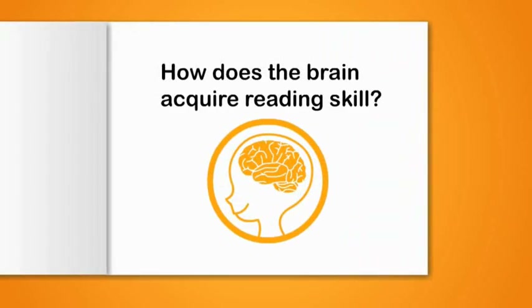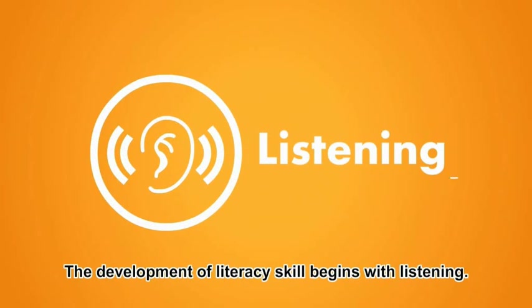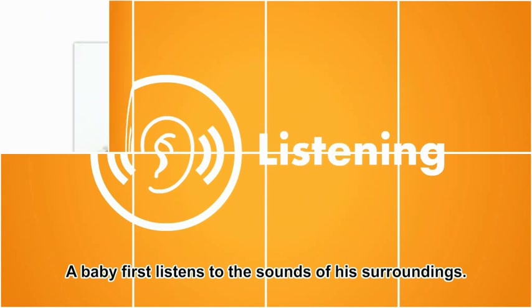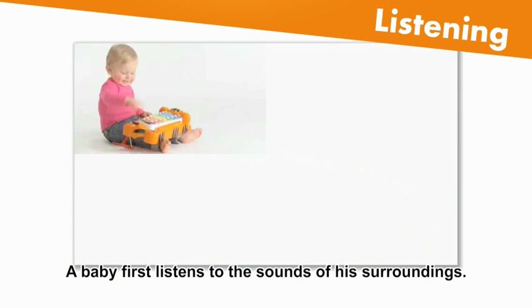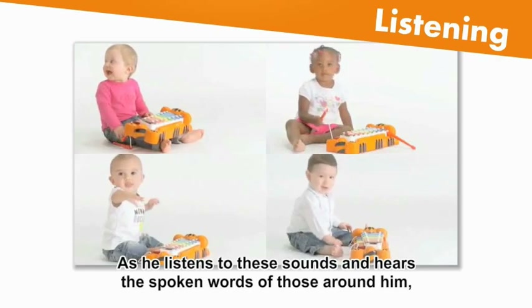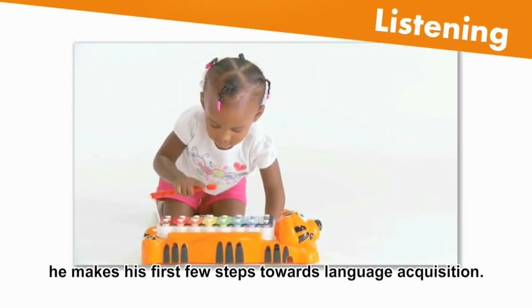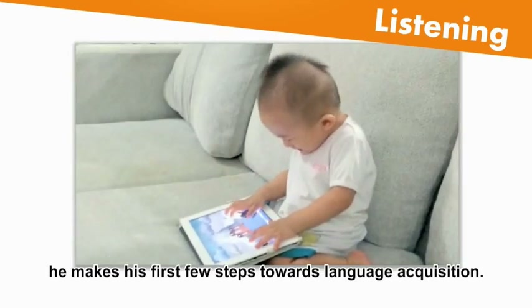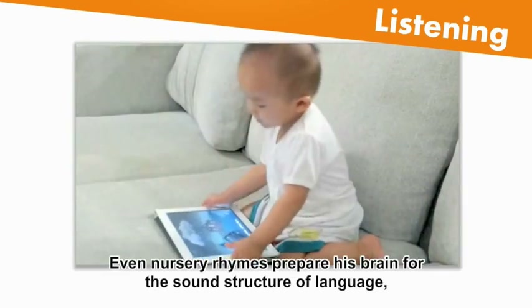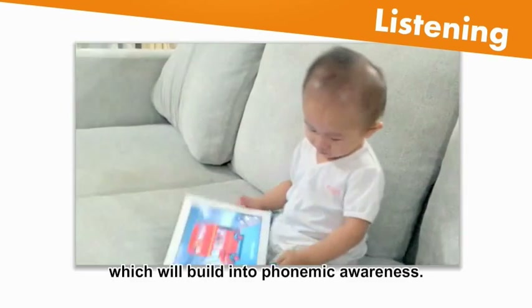How does the brain acquire reading skill? The development of literacy skill begins with listening. A baby first listens to the sounds of his surroundings. As he listens to these sounds and hears the spoken words of those around him, he makes his first few steps towards language acquisition. Even nursery rhymes prepare his brain for the sound structure of language, which will build into phonemic awareness.